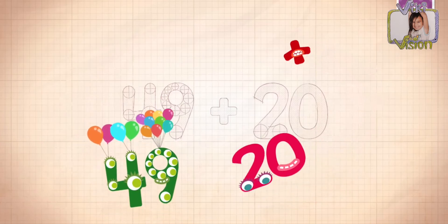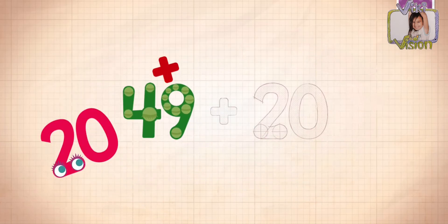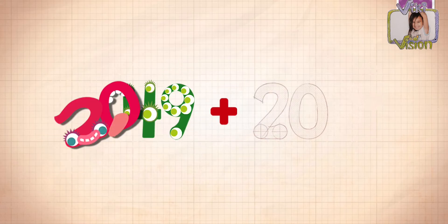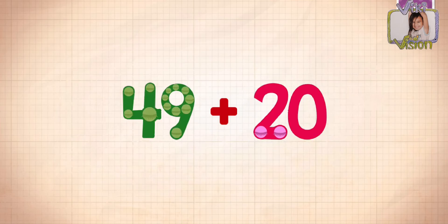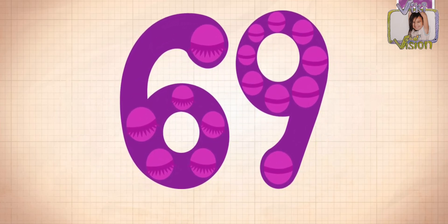Did you know that this is actually a number? I think Quadrillion has five commas. Something equals 69.